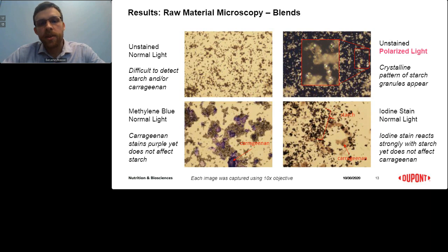The differences in raw materials become much more apparent when evaluating a blend of materials. In the top left image, it's difficult to detect the presence of both carrageenan and starch. Applying polarized light reveals the crystalline pattern of the starch. Upon introduction of methylene blue in the bottom left and iodine stain in the bottom right, it becomes possible to clearly identify the presence of carrageenan and starch respectively, since methylene blue associates with polymers like carrageenan, producing purple domains, while iodine reacts strongly with starch.